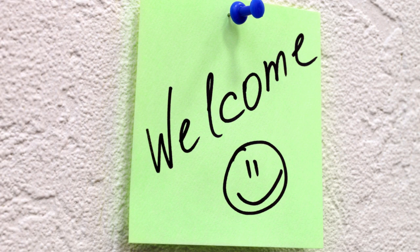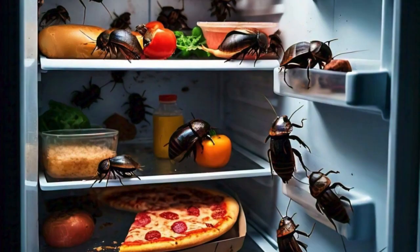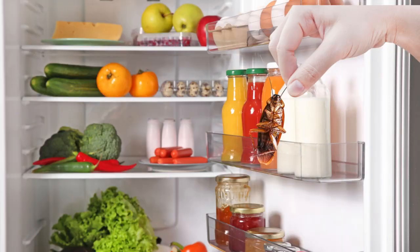Welcome to our video on how to keep your fridge cockroach free. Cockroaches in the fridge can be a nightmare, but with these tips and tricks, you'll be able to keep your appliance clean and pest-free.